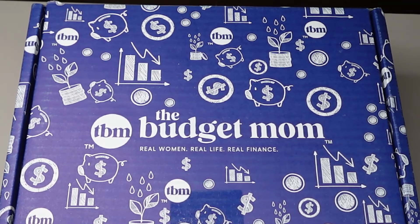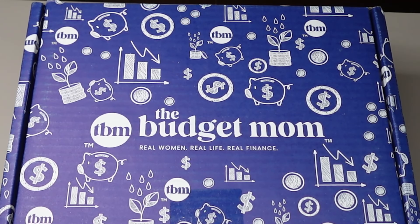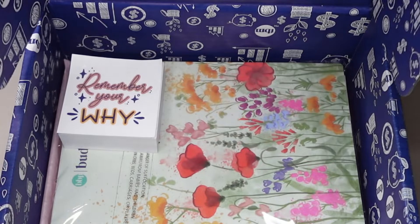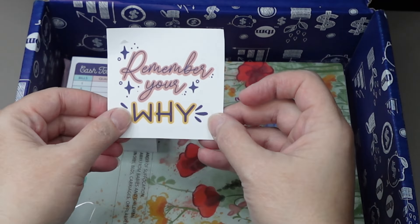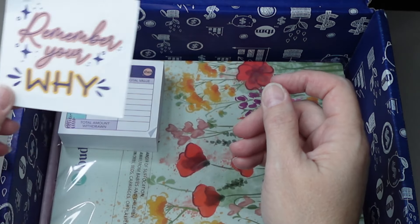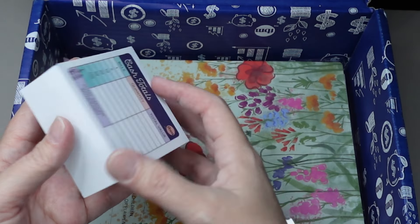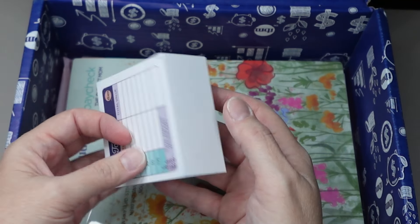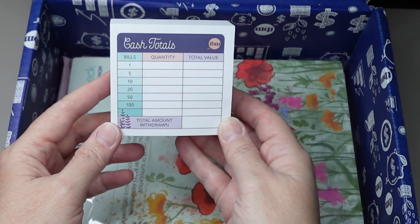So I'm going to open it and we're going to flip through it and see how it compares to past years. I do not have last year's book because I ended up giving that away, but I do think I'm actually going to keep this one and use this one instead of printing the digital one. I ordered the small size and it came with a sticker, which I will add to my sticker collection. And then because I pre-ordered, it came with a bunch of cash envelopes. I do not need these because I do not use cash for my budget, but I will probably give this away in my next giveaway.